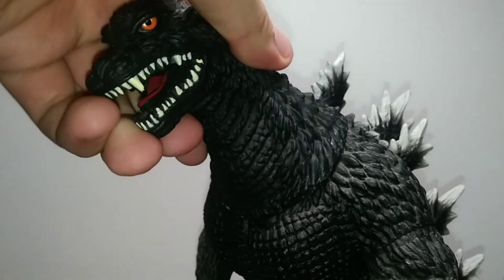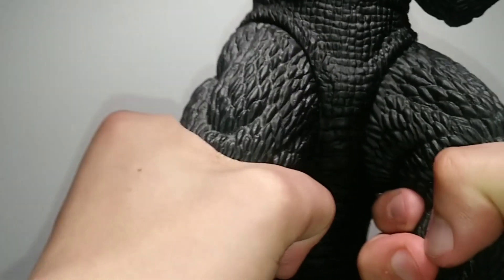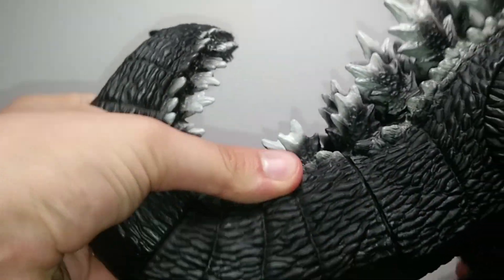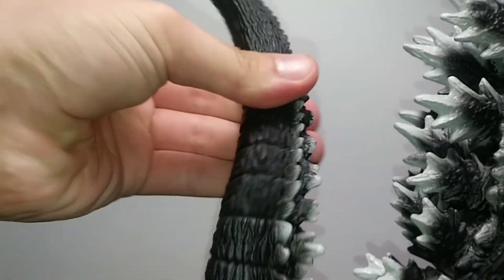For the big one, we have a swivel at the neck, bicep swivels, leg swivels, and a tail swivel right here — although it is a bit tight — and one right more towards the midsection, and one right here.